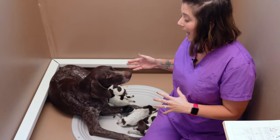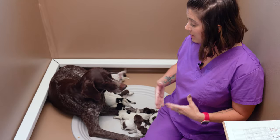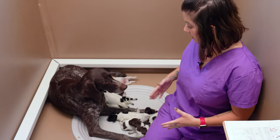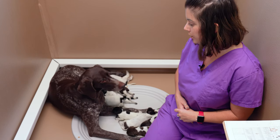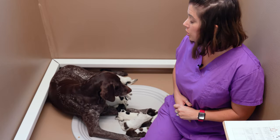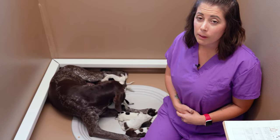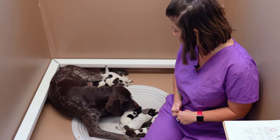Grit is actually Muddy's mama, so again, as I mentioned, temperament and nurturing ability are very similar. This transition should be pretty easy. Grit is a really good mama — she cleans her puppies well and nurses them well. Making sure the mama you're moving puppies to has those good mothering instincts is important as well.